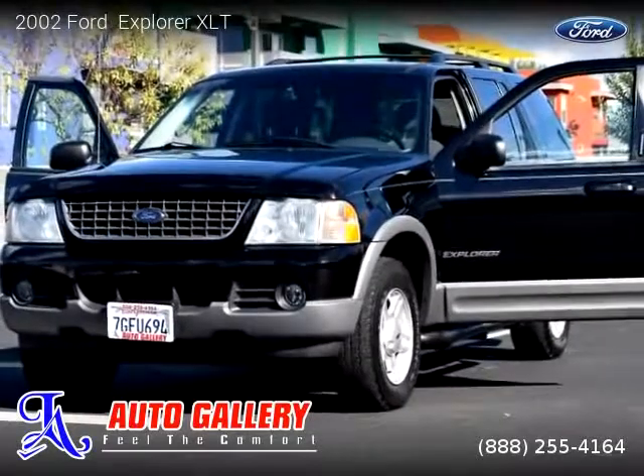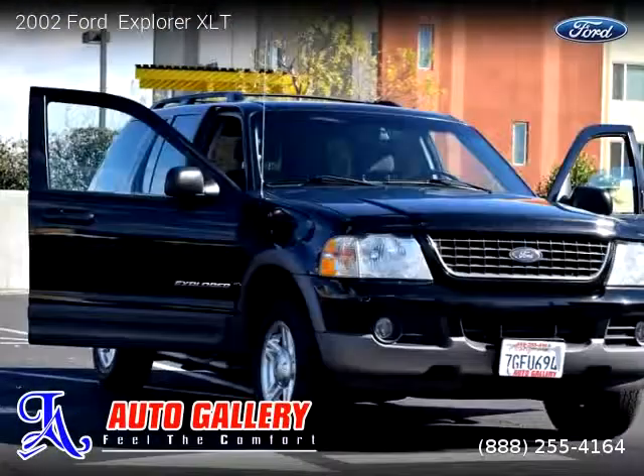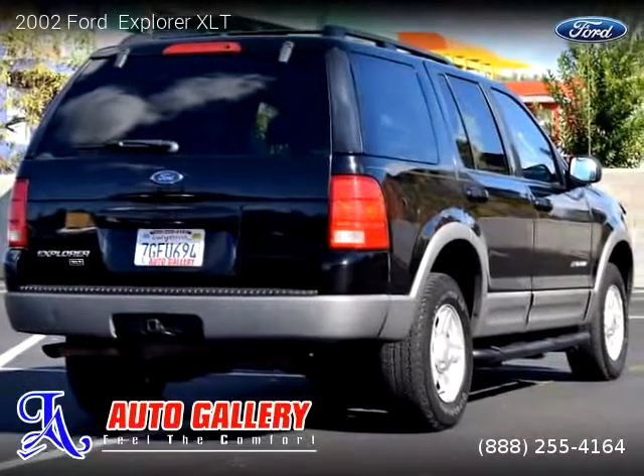For more information, please visit us at la-autogallery.com or call us at 888-255-4164. Thank you for watching our video.